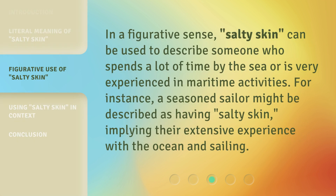In a figurative sense, salty skin can be used to describe someone who spends a lot of time by the sea or is very experienced in maritime activities. For instance, a seasoned sailor might be described as having salty skin, implying their extensive experience with the ocean and sailing.